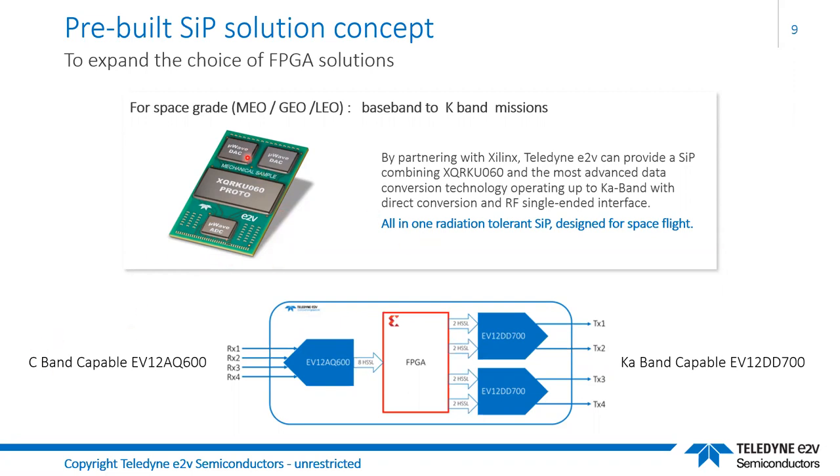A block diagram of this system shows a quad-channel C-band ADC and two dual DACs capable up to Ka-band. At some point we'll replace the C-band ADC with the Ka-band capable ADC, but the current build is for a particular mission that doesn't require Ka-band ADC at this time.